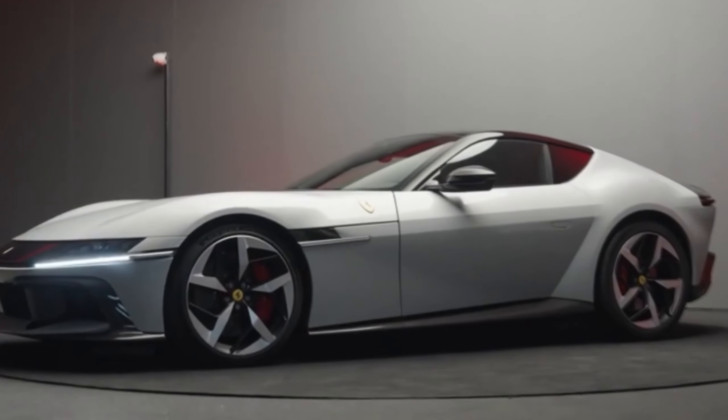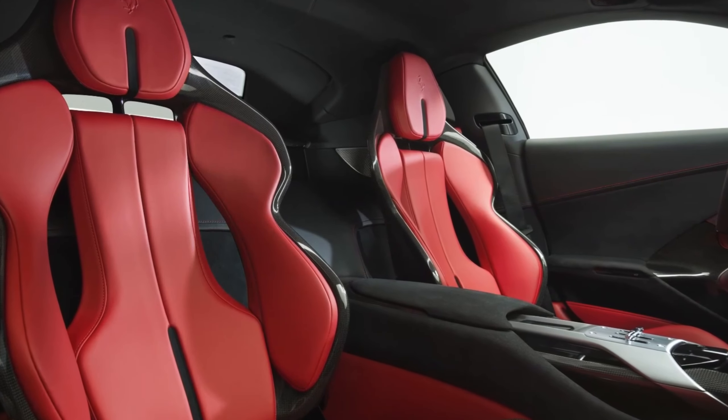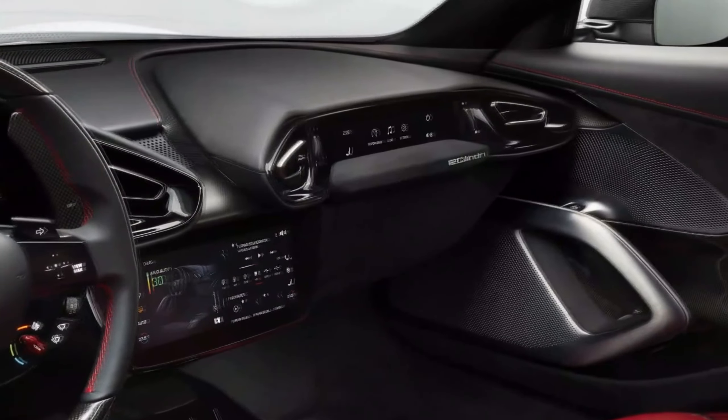The Ferrari 12 Cylindri presents an interior that is as meticulously crafted as its breathtaking exterior. Stepping inside the 12 Cylindri, one is immediately enveloped in a cocoon of luxury and advanced technology. The cabin features a harmonious blend of traditional craftsmanship and modern design elements.